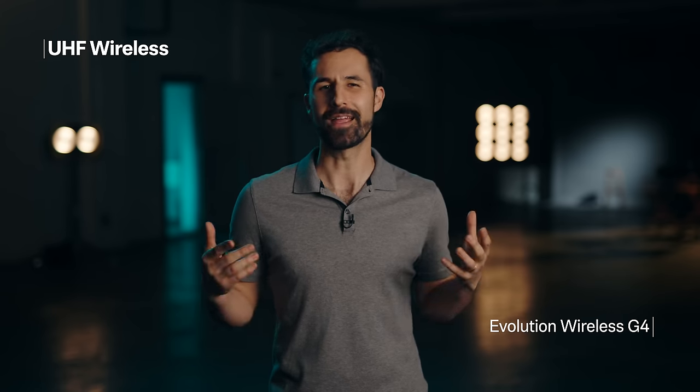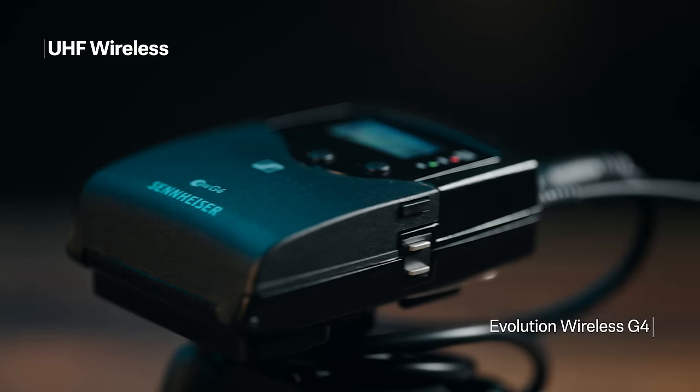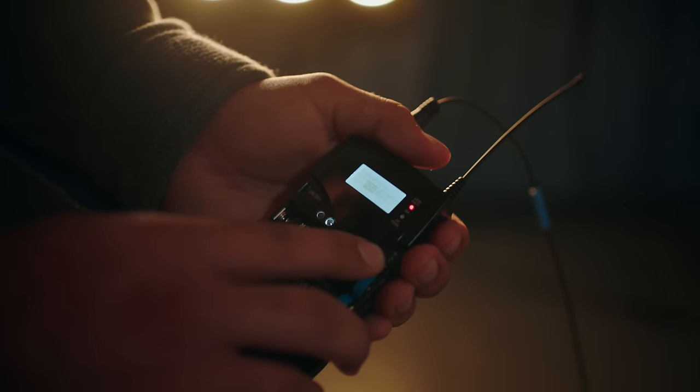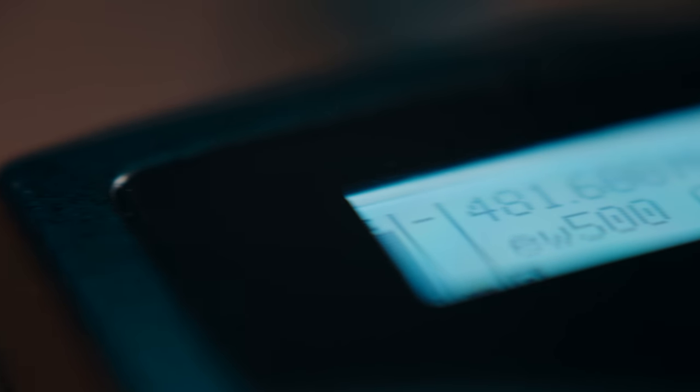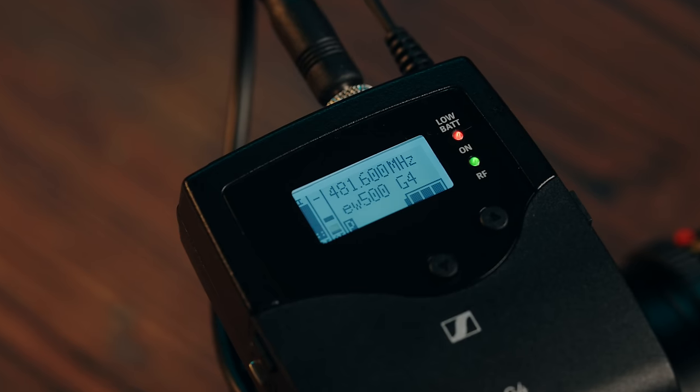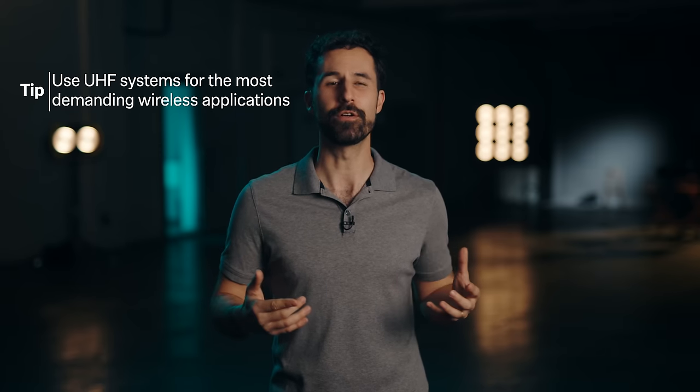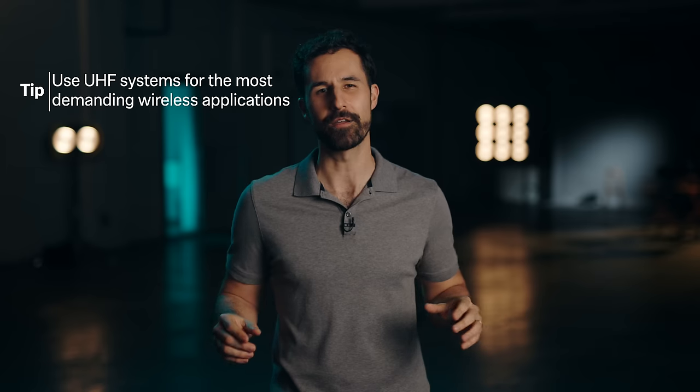For the most critical applications, UHF systems like Evolution Wireless G4 add even more range, reliability, and control. They allow you to tune systems to specific frequencies, which makes them the most flexible option for professional use. Because of these advantages, UHF is the industry standard and the best choice when you need uncompromised audio. The only catch is the frequency ranges available for use around the world vary, so make sure to check with local regulations when working abroad.